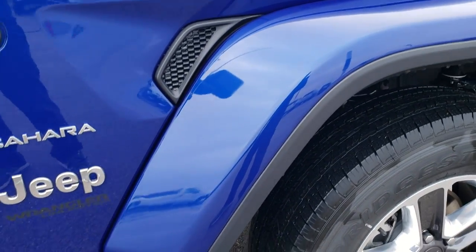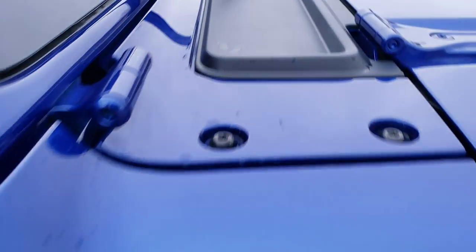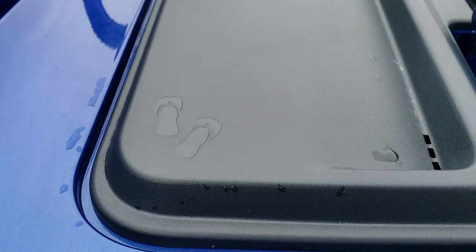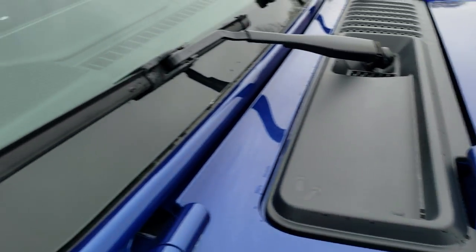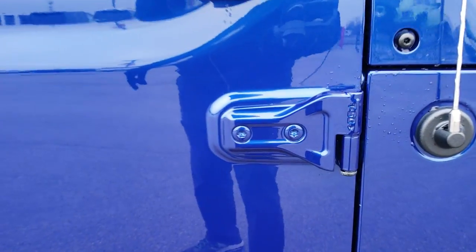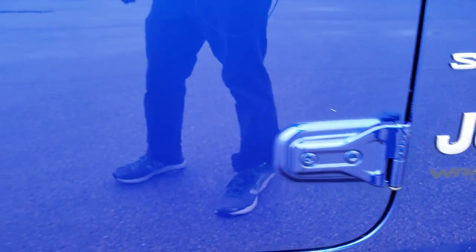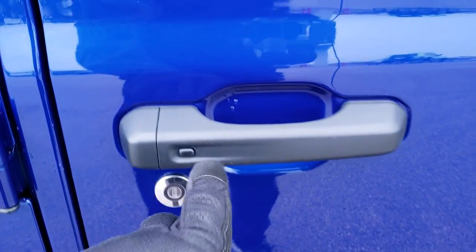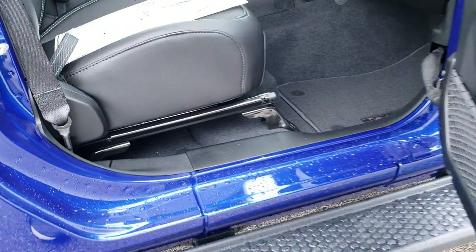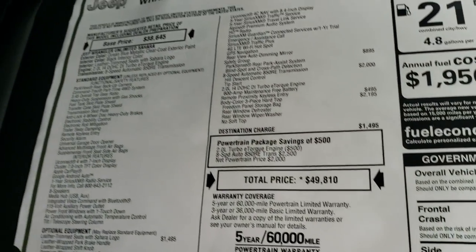The Sahara comes standard with color-matched fenders and a factory running board. I want to point out the little sandals and the plastic there, and the little Jeep climbing up your windshield. You get the Torx T50 notation there — that's what you use to open it up. This one has the enter and go system with those buttons. Here's the original window sticker; this has an MSRP of $49,810.